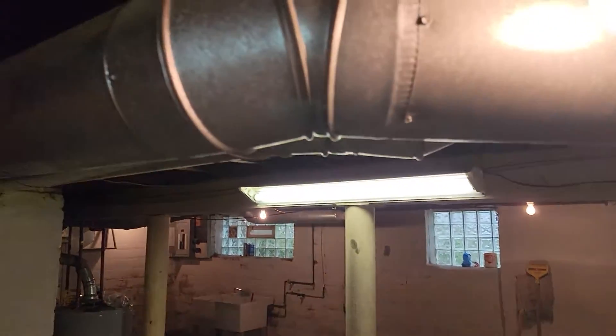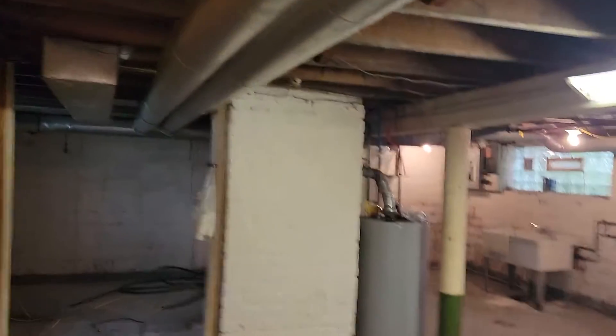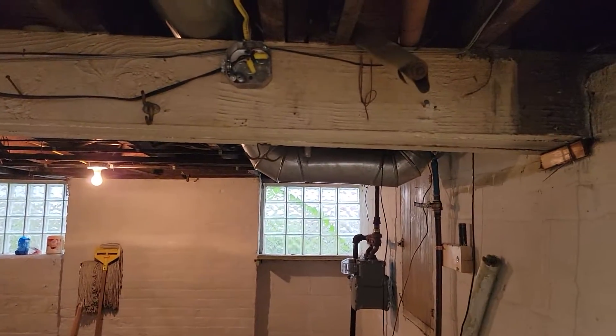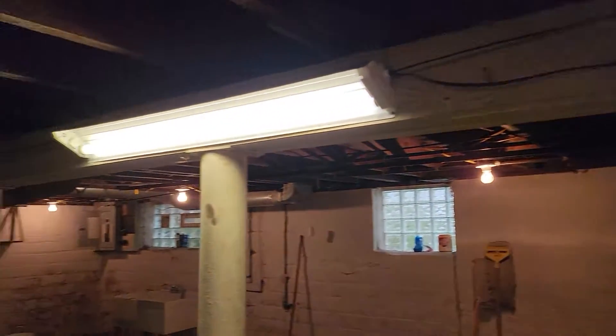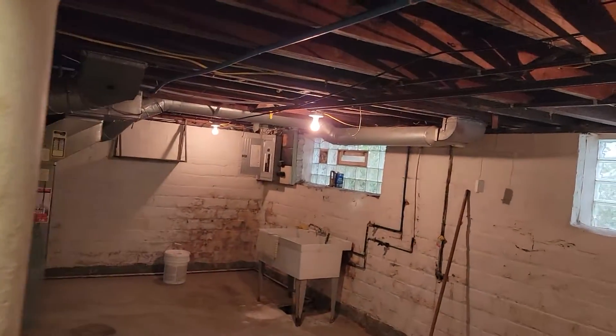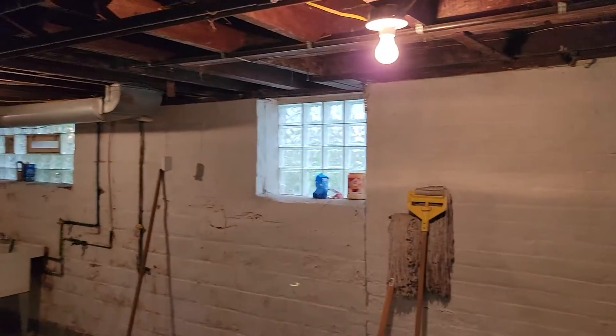I just finished wiring up the basement Sunday. I sat around and decided to come over here and do a little electrical work. I got the basement all wired up with one switch to control all the basement lights instead of pull chains everywhere.